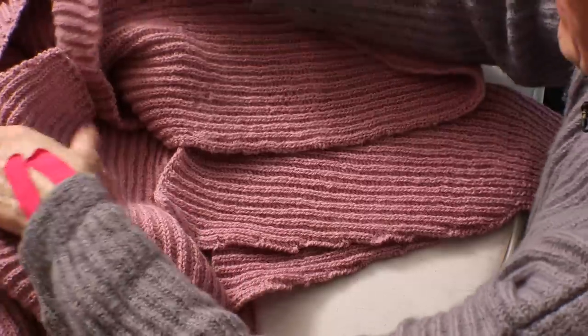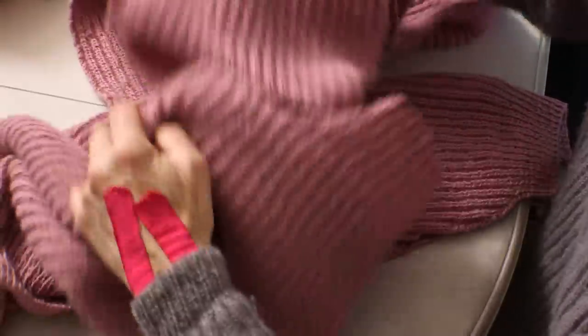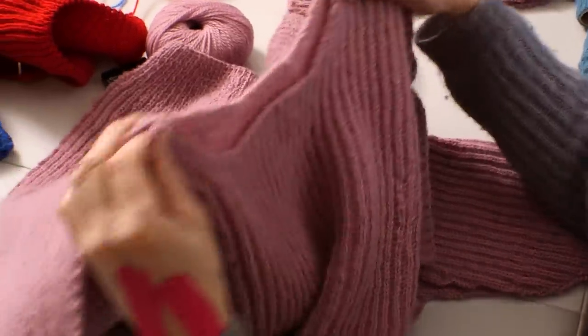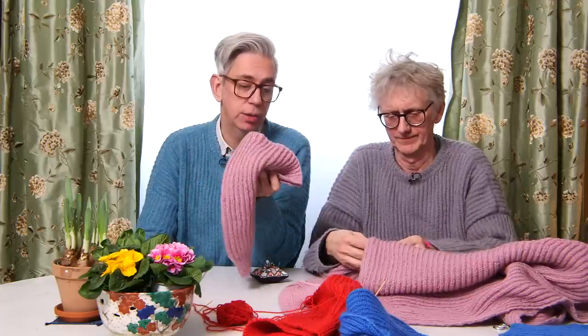Once you've attached the shoulders, you pick up stitches around the neckline and do a rib — one knit and one purl — to the height you want. Then you knit two together with a yarn over, then knit the same height one more time. The other piece will be folded down on the back, and you hide the edge. The end result is a really fun sweater to knit.